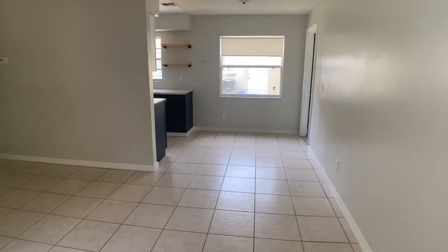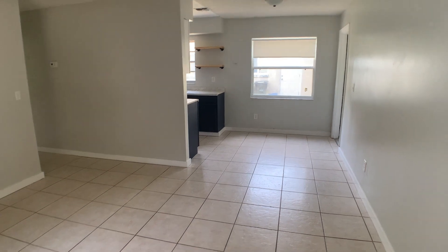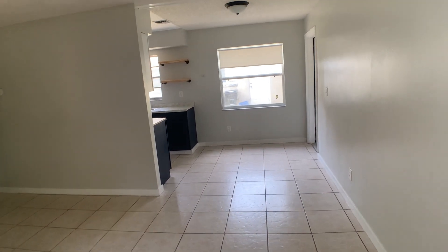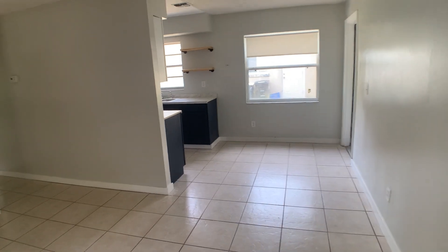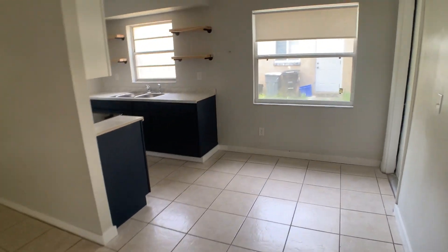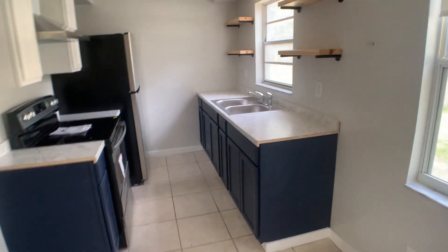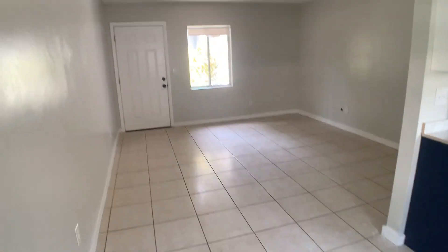This is 516 Camino Court, and this is in Altamonte Springs, Florida. This is a two-bedroom, one-bath duplex home, and it has 830 square feet of living space.